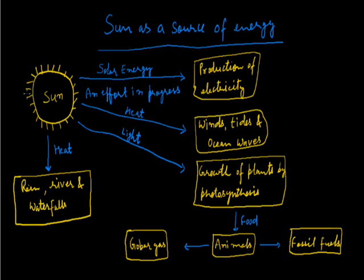Now we will discuss the sun as a source of energy. Various sources of energy such as coal, natural gas or any fraction of petroleum, hydroelectric power, wind power, and nuclear power are ultimately dependent upon the sun. Plants grow by synthesizing their food in the presence of sunlight. That food is eaten by animals. In turn, animal waste produces biogas which is used as a fuel. When animals die, they form fossil fuels, which finally turn into coal and petroleum.